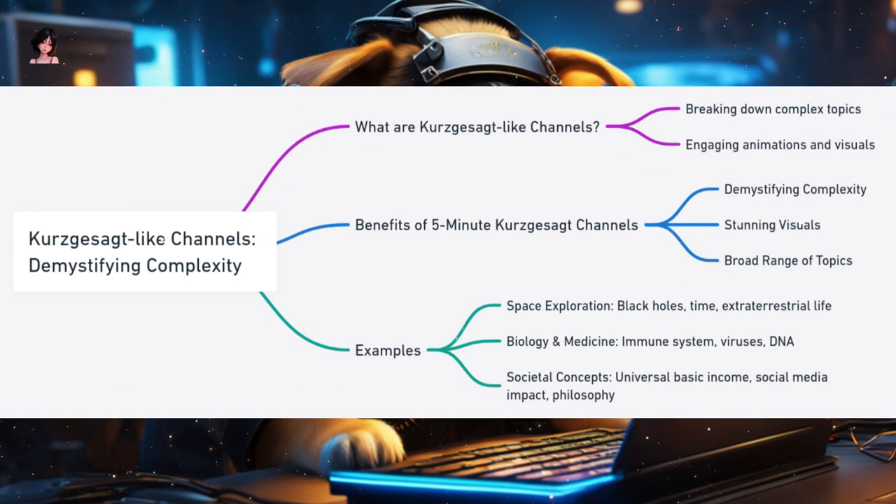Kurzgesagt-like Channels: Simplifying the Complex. The universe is filled with intricate concepts, from the vastness of space to the intricacies of human cells. Kurzgesagt-like channels take these complex topics and break them down into digestible, visually appealing content that anyone can understand. Why are they ideal for 5-minute formats? They demystify complexity by presenting challenging subjects in an engaging and comprehensible way, using stunning vibrant animations and graphics. They cover a broad range of topics — from astrophysics and biology to sociology and philosophy.